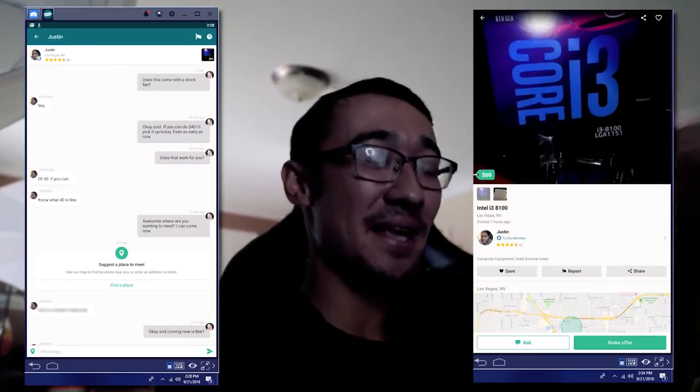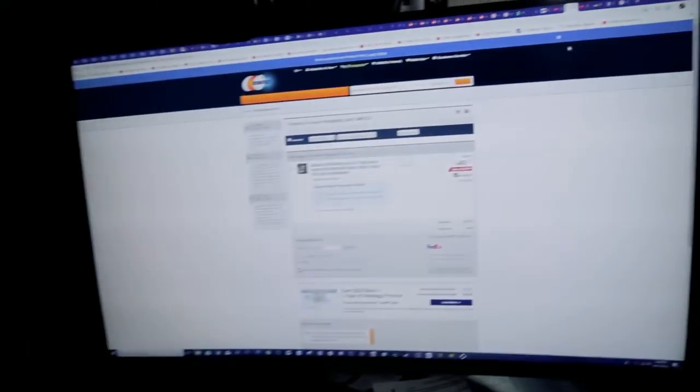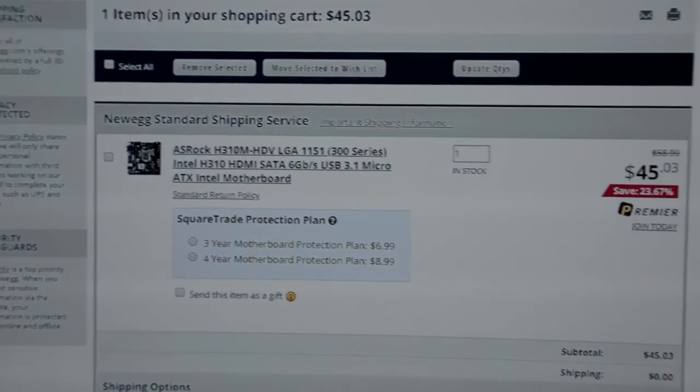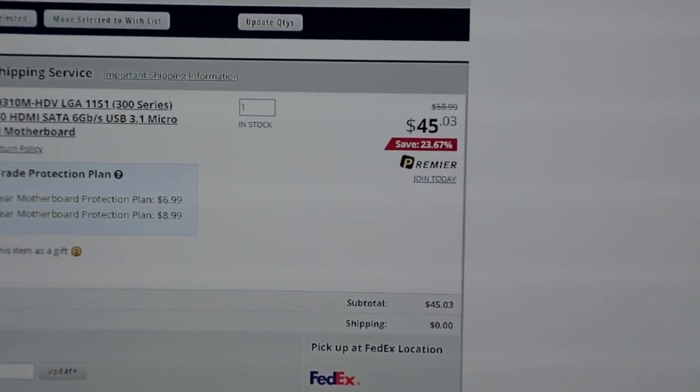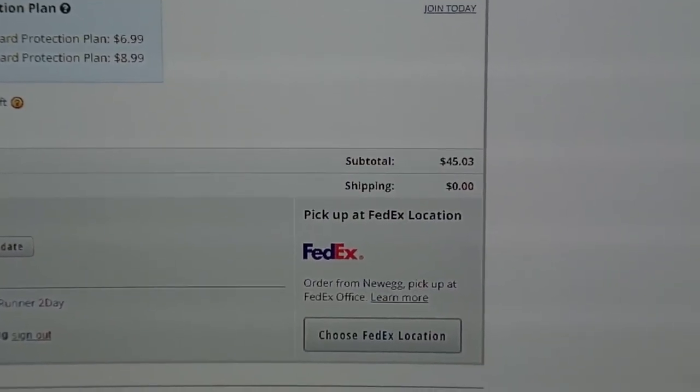But then today someone posted an i3-8100 for $60. I messaged the guy asking if I could get it for $40 — it does come with an Intel stock cooler. He messaged back saying fine, he'd do $40. I'm also buying a motherboard on Newegg — an ASRock H310M for $45.03. I had a ShopRunner account which knocked off the shipping, so the total is just $45.03.